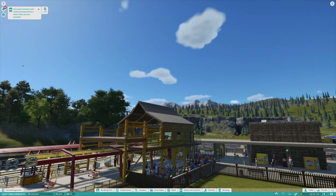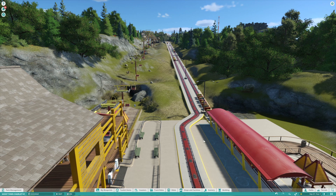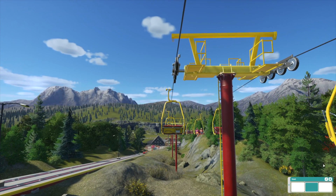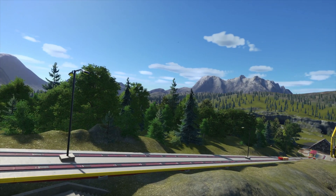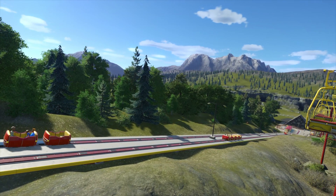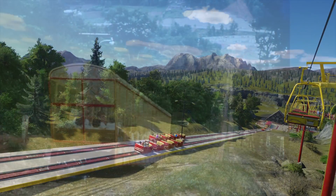It actually opened up in 1961. I've been to Ghost Town several times before the heyday of it closing down. Now, there were only two ways to get up to Ghost Town — the chairlift, and I was so excited that they got chairlifts in Planet Coaster, and then an incline. We don't have an incline in Planet Coaster, but I decided to use the people mover. It worked just as well — it was kind of fun watching that.